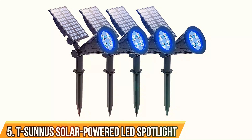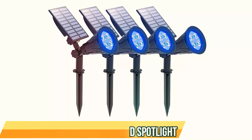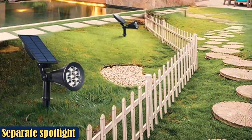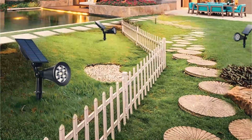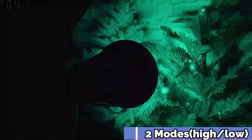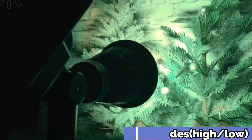Number 5: T-Sunnus Solar Powered LED Spotlight. The T-Sunnus Solar Powered LED Spotlight set is equipped with an additional corded solar panel, making it easy to place the lights in a shaded area and ensure a full charge each day. The angle can be adjusted on both the solar panels and the light heads so that they aim towards the exact direction you prefer.